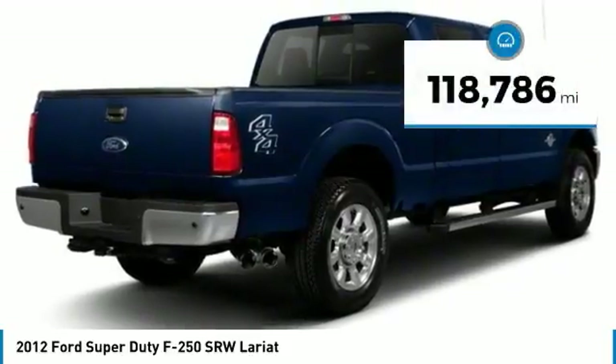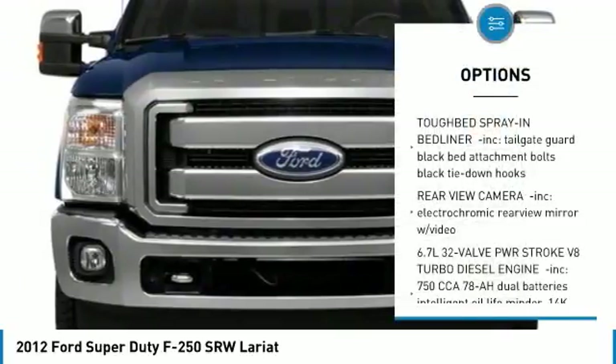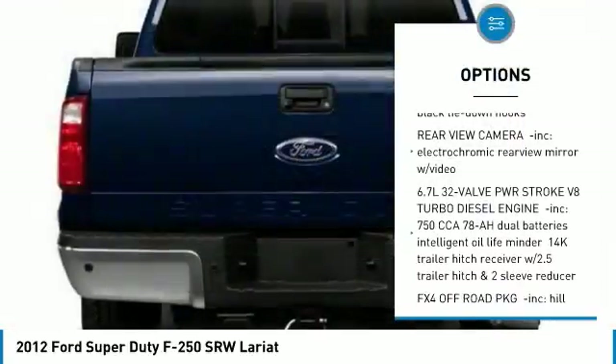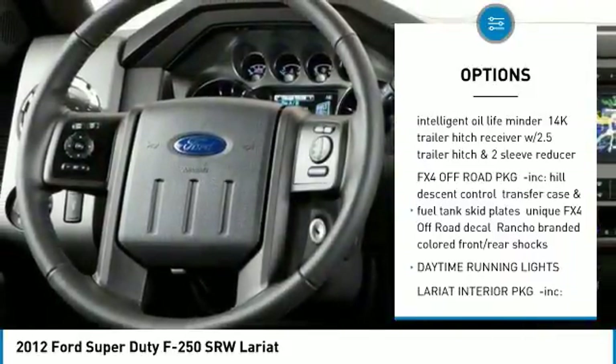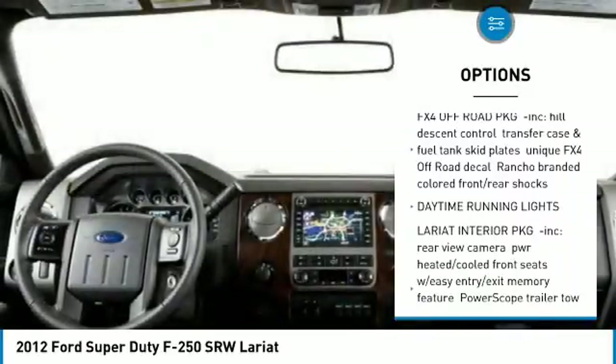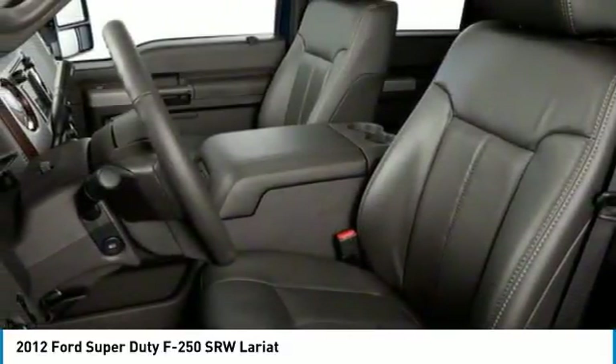This vehicle has less than 120,000 miles. Here are some of this vehicle's great options: traction control, anti-lock braking system, stability control, power passenger seat, steering wheel audio controls, keyless entry, tow hitch, leather-wrapped steering wheel, Bluetooth, and power steering.